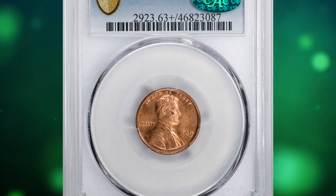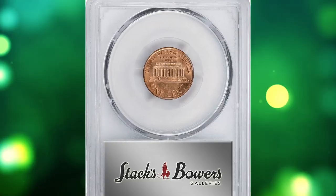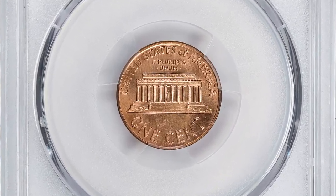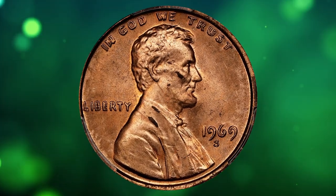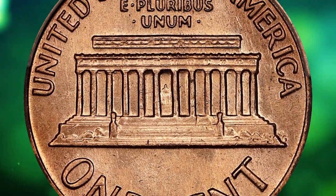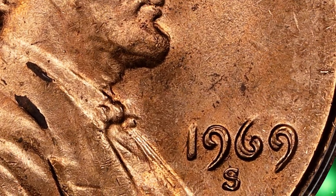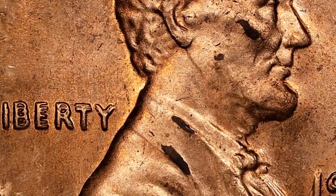And here is a newly discovered specimen of the popular 1969 S Double Die Obverse Lincoln Cent. It was recently showcased at Stack's Bowers auction, graded mint state 63 Plus Red by PCGS and verified by CAC. Doubling on all obverse lettering is present, except the mint mark. Exciting as a newly discovered example of this rare variety, this is an important choice full red cent.